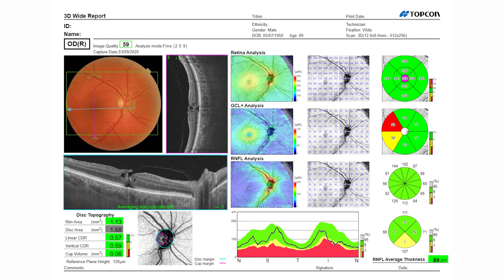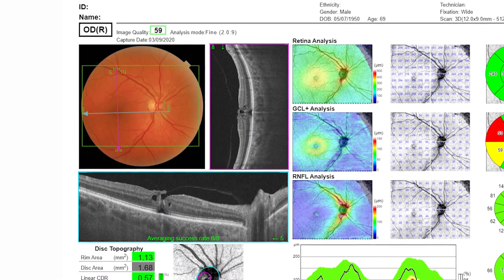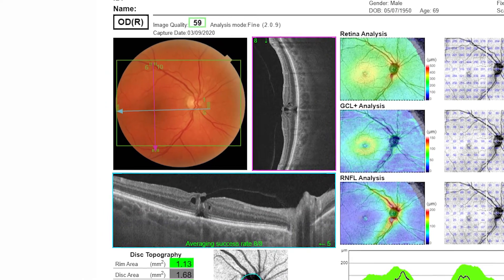I'm a big fan of the 12 by 9 imaging setting, which gives me both fundus photo, OCT retina, and the OCT Mac all in one setting.